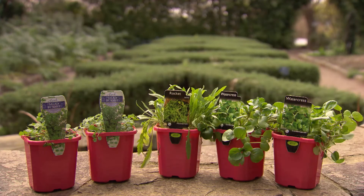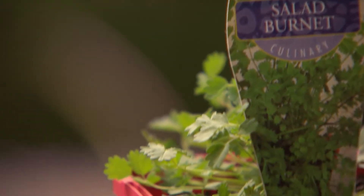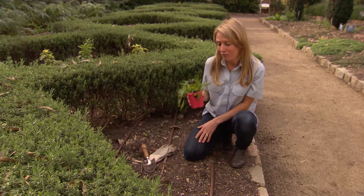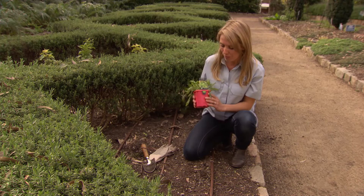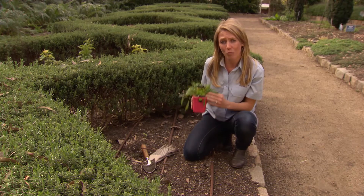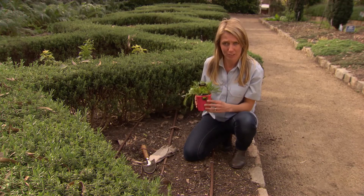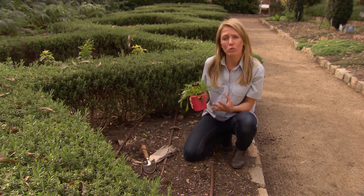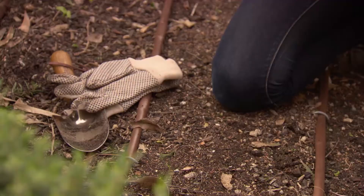Some of my favourite herbs to add to salads would have to be rocket, watercress and the delicious salad burnet. Rocket is perfect for adding to salads as it has a beautiful peppery flavour. And the best variety to grow is this one here, Wild Rocket, as it's really fast growing and it won't go to seed like some of the other varieties on the market. Rocket is also known as a superfood because it's really high in antioxidants, vitamins and minerals.